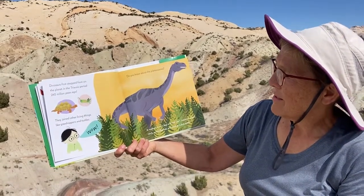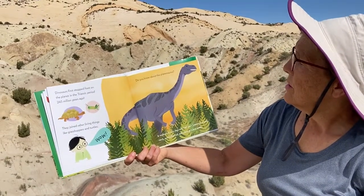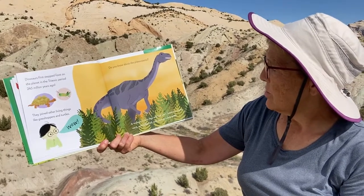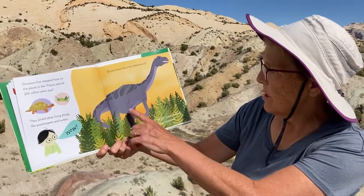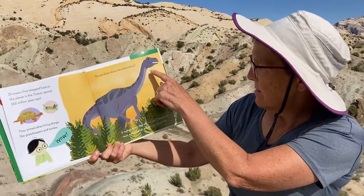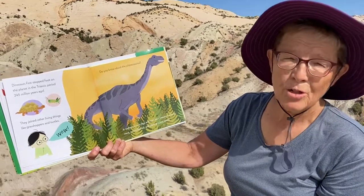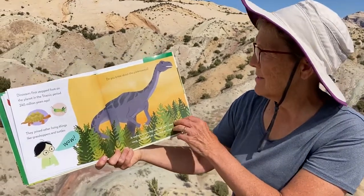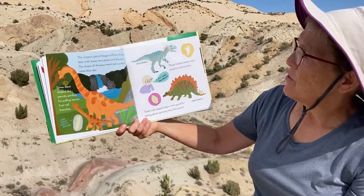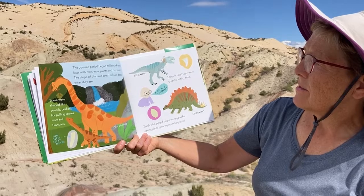They joined other living things like grasshoppers and turtles. Do you know about the Plateosaurus? It walked on two legs and had short forearms — see how short its arms are — a long neck, a whip-like tail, and plant-grinding teeth, so it ate lots of plants and ground them with its teeth. The Jurassic period began millions of years later with many new plants and dinosaurs.